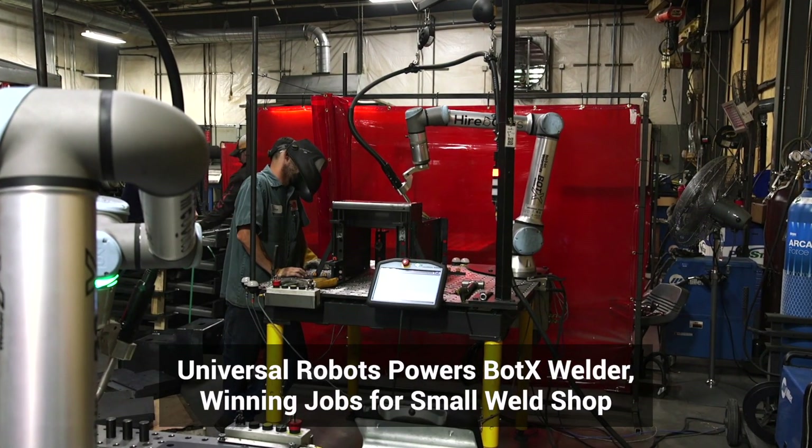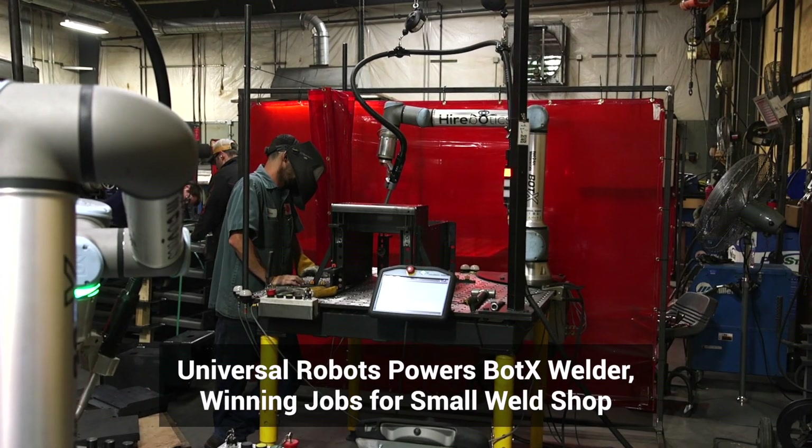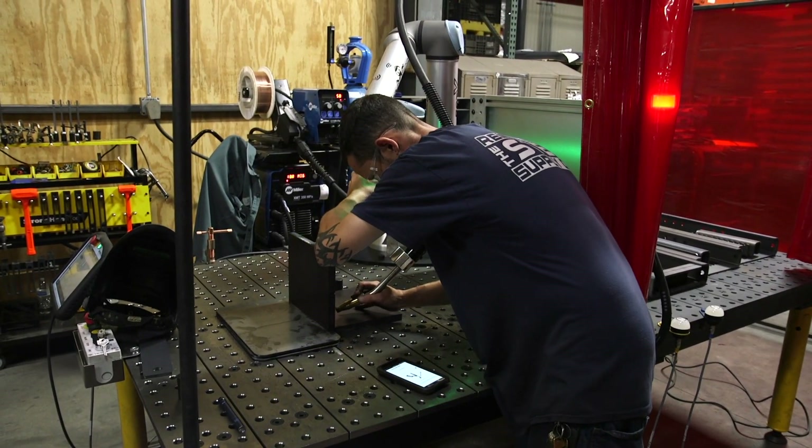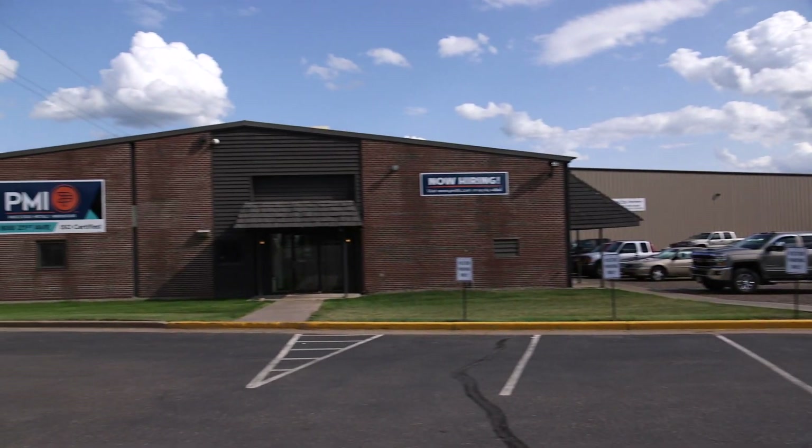BotX automates arc welding utilizing the Universal Robots UR10E collaborative robot arm. The new cobot welder is now deployed at PMI.